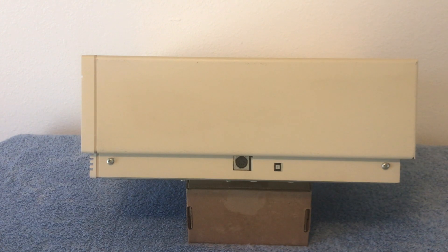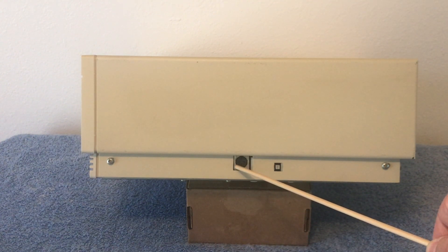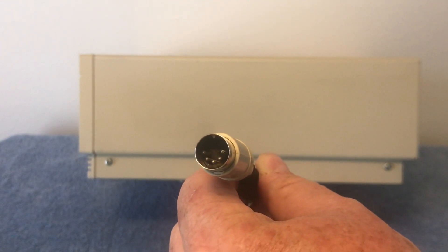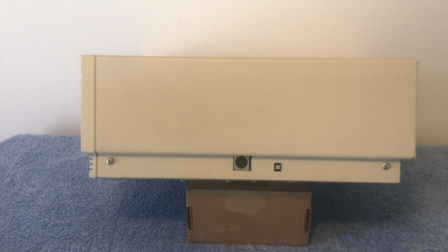Here is the keyboard port where you plug in the keyboard — it is on the side as opposed to on the back. This is a reset button, and here is what the connector looks like for the keyboard. It's just a standard XT keyboard connector, so you can use this on other XT machines. There's a screw here and a screw here — those come out, and there are two on the other side to take off this lid, which we'll do momentarily, but first I'm going to show you the back of the machine.